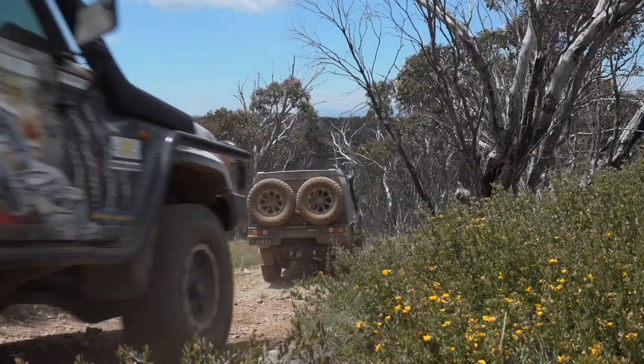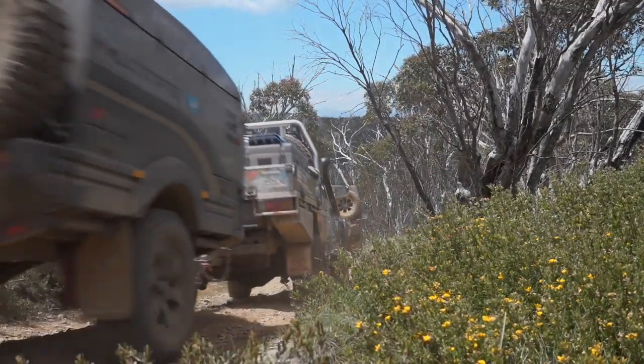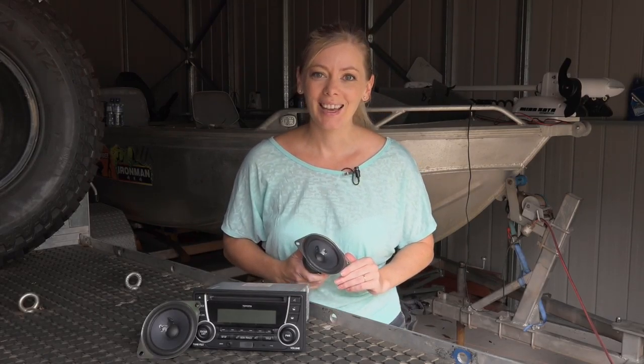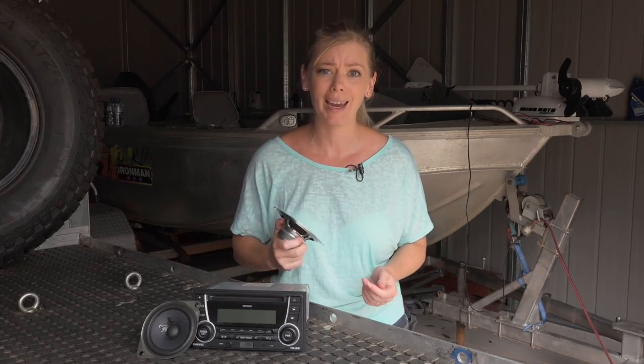In saying that, it is a $70,000 vehicle, and there's one thing I think they missed when they were manufacturing it. It can be fixed, and I'll show you how it's done. When you pick up your 79 Series from the dealership, this is the killer stereo system that you'll be driving home with. I'm pretty sure these speakers are actually smaller than the speakers my Barina had back in the 90s, and that's saying something.